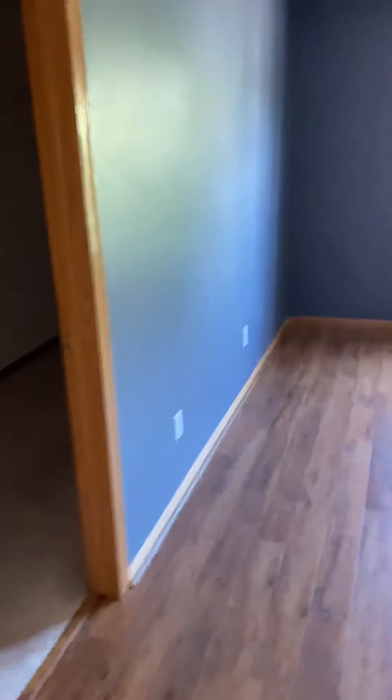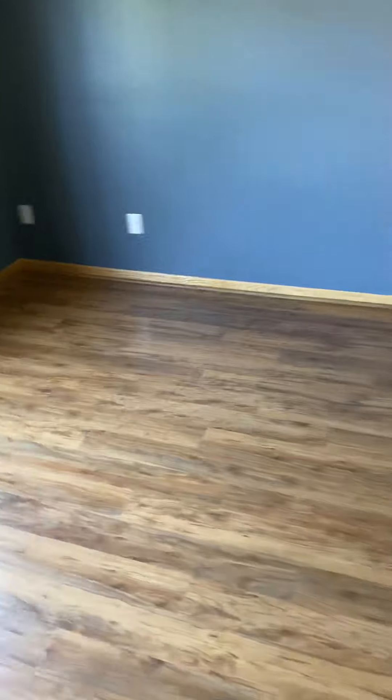This is the master suite. One thing I do like is it has a vaulted ceiling. Nice laminate hardwood flooring. And a walk-in closet — needs some additional lighting, but ample space.